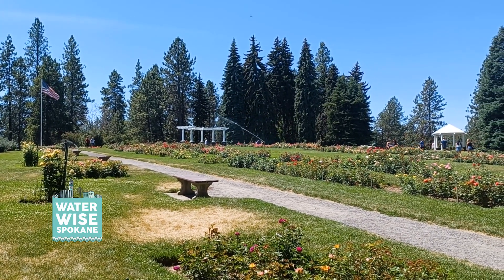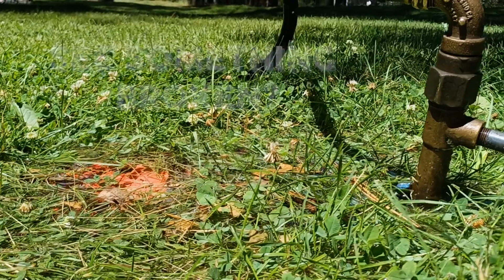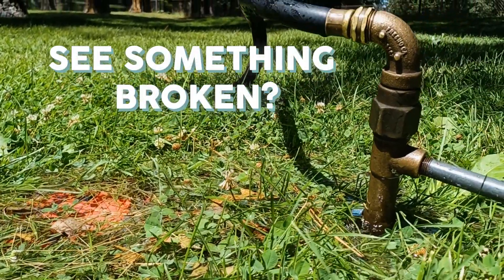We have people running around plugging in sprinklers, manually watering during the day when the park users are there. You also see sometimes where we have equipment that is damaged and we need to get there and repair it.